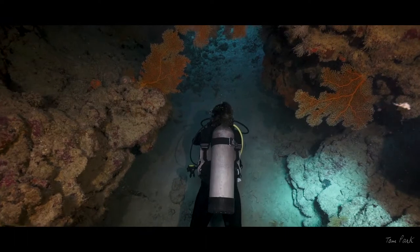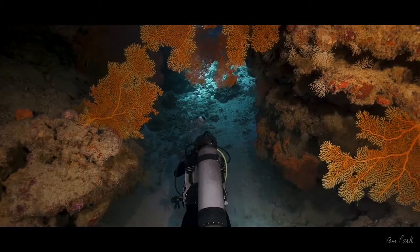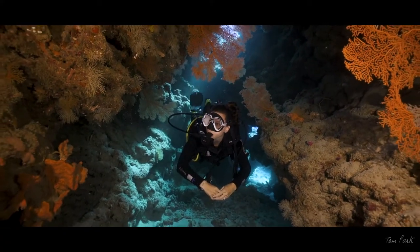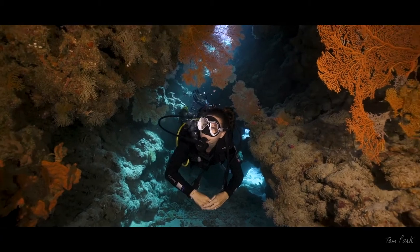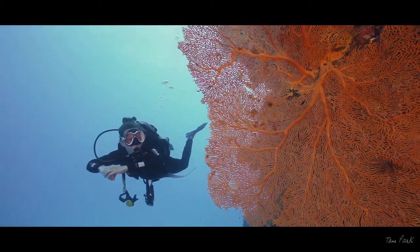Offering a range of snorkelling and diving along walls, drift dives, pinnacles and bommies up to 30 metres deep, and showcasing some of the most vibrant corals and the largest Gorgonian fans that I have ever seen, Millen Reef is truly one of the best reefs on the Great Barrier Reef.